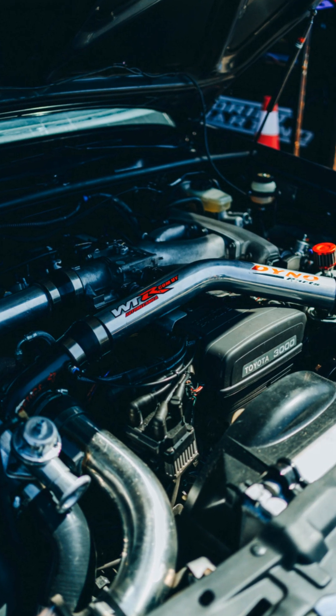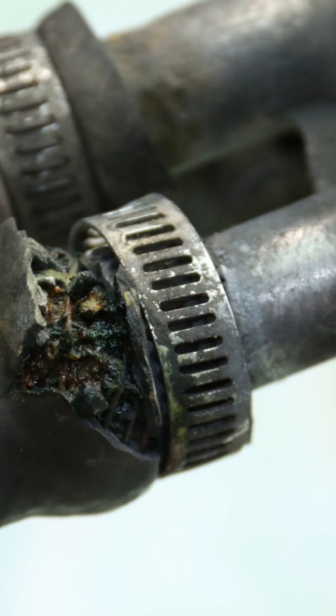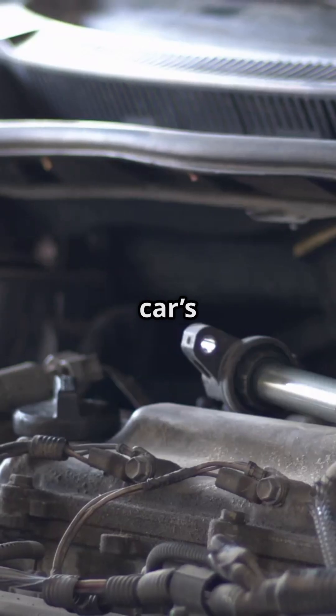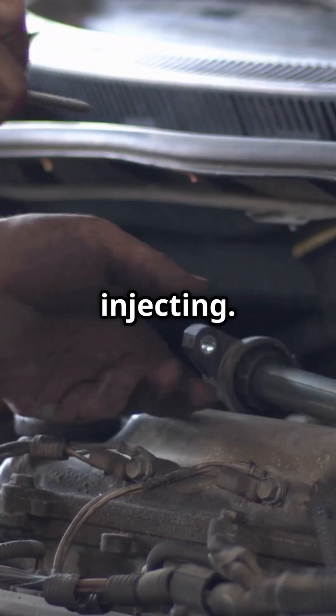Vacuum leaks and air intake issues — cracked vacuum hoses can cause misfires. A faulty oxygen sensor or clogged catalytic converter on bank one can also confuse your car's brain and screw up how much fuel it's injecting.